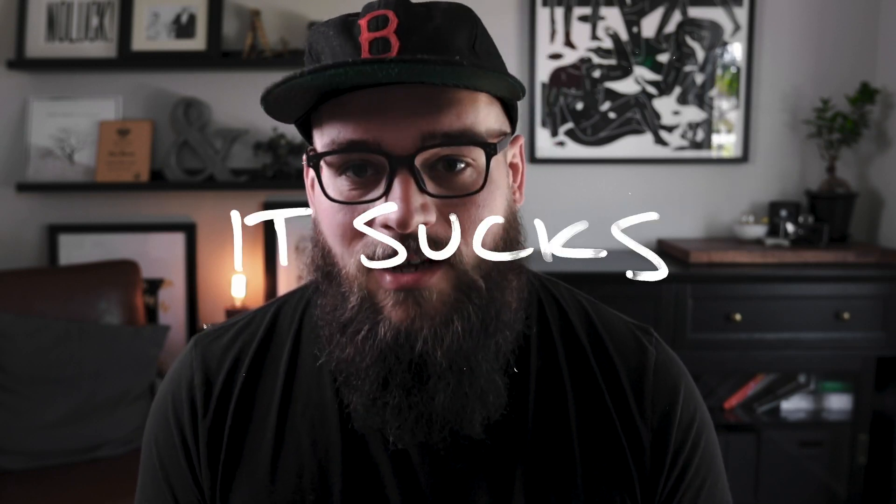I thought at some point that I would have it all figured out, that making things would be a little easier. But I gotta be honest with you, it doesn't matter how long you've been designing — creative block happens. And it sucks. Every. Single. Time.